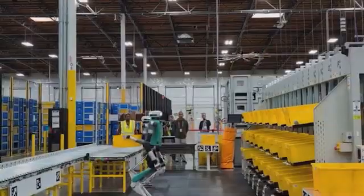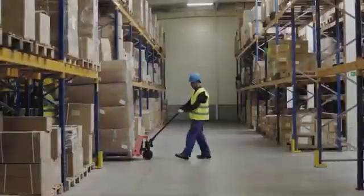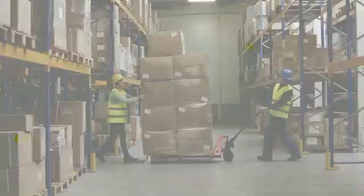By tirelessly moving and sorting items, Digit aims to revolutionize logistics, allowing warehouses to keep pace with rapidly increasing demands.